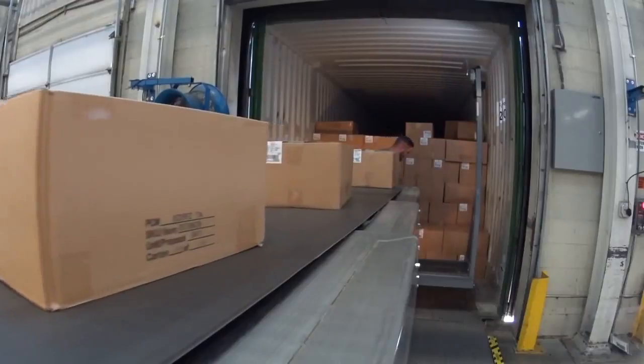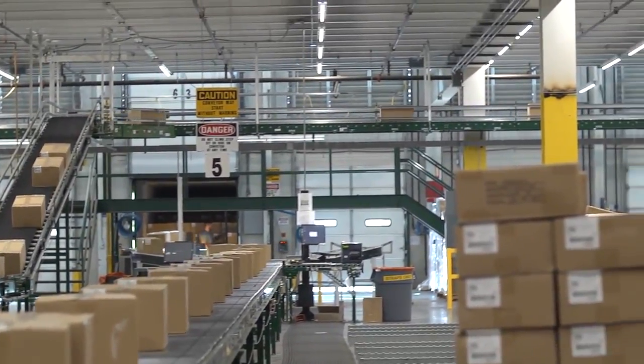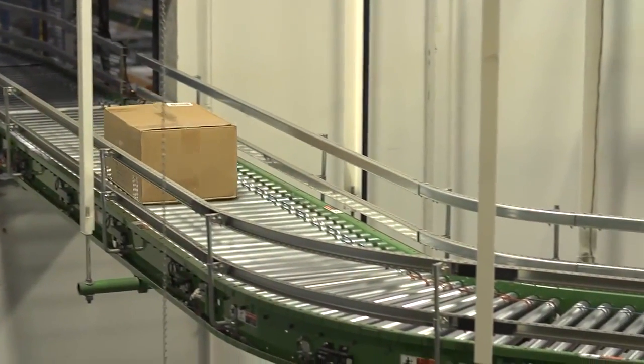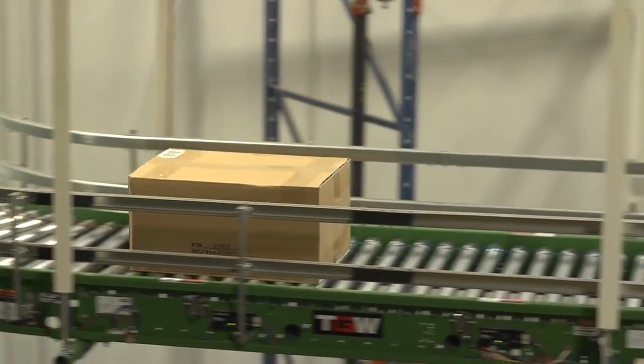Because only one person handles the product, one-touch receiving reduces your costs, streamlines your operation, and allows products to efficiently flow throughout the building, avoiding piles of cartons on the loading dock.